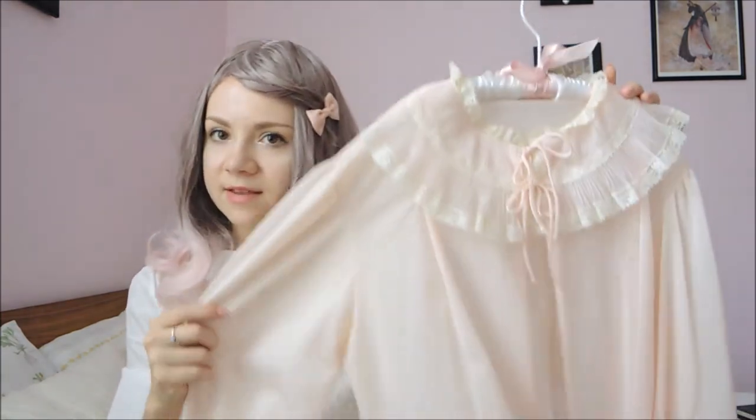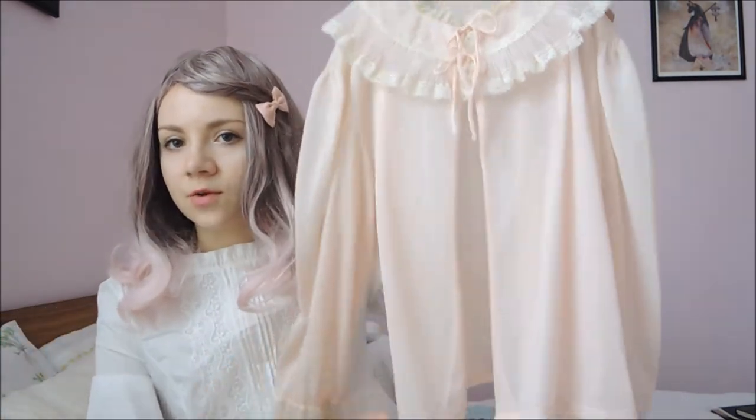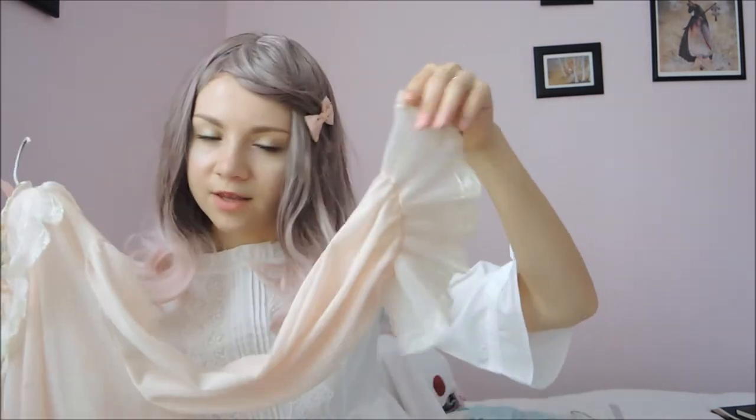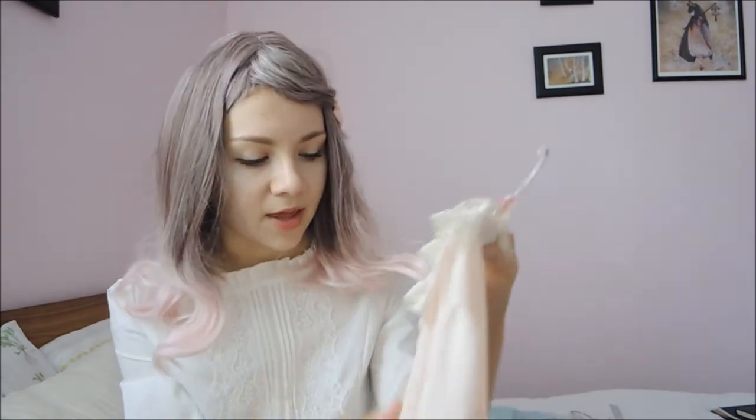I also have this light pink nylon peignoir. It's a shorter one, so it goes down to about my waist, and I really love the collar on this. It's really pretty and floofy and lacy, and the sleeves are also really cute. This was only 2 dollars, which I think is great. The lace on the front is a bit worn, but that's okay. I really like this one, even though I don't get a chance to wear it very much because the lace is a bit itchy, but I just think it's so cute.